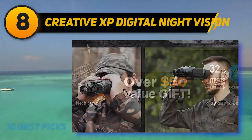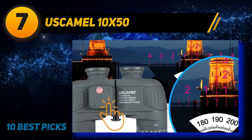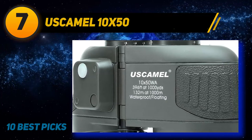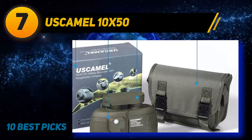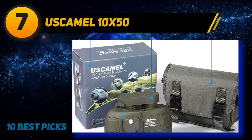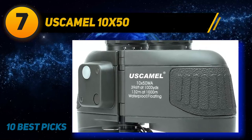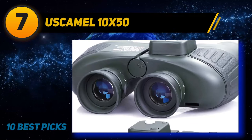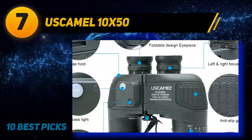Coming in at number 7: Swarovski 46211 CL and the Uskimal 10x50. Swarovski introduces their binocular that comes in under one thousand dollars. The Uskimal 10x50 is a good pair of military binoculars with rangefinder, perfect for watching wildlife, hunting, and boating. These binoculars also feature a high quality BAK4 prism and waterproof construction. The 10x50 model almost has the same specs as M22 binoculars which are used in the military.